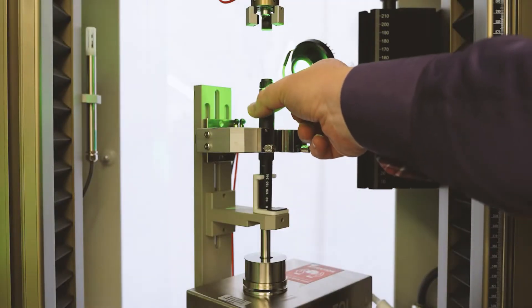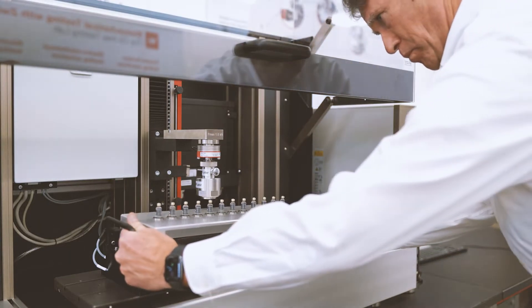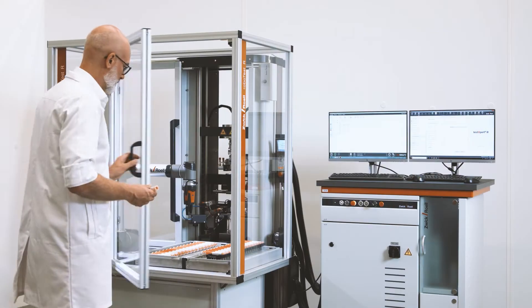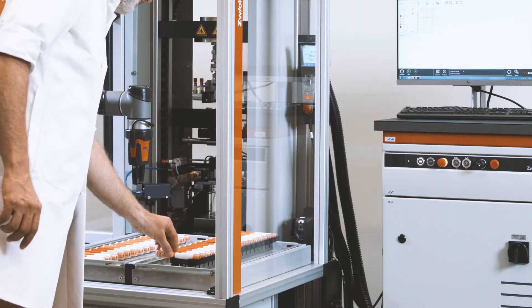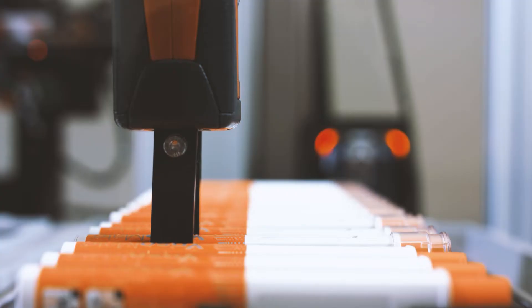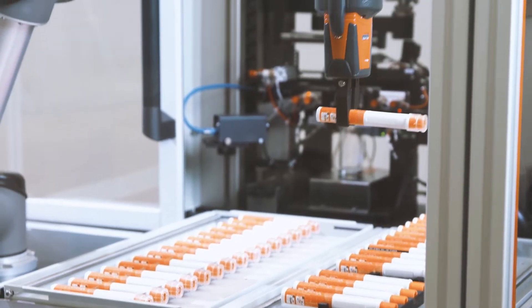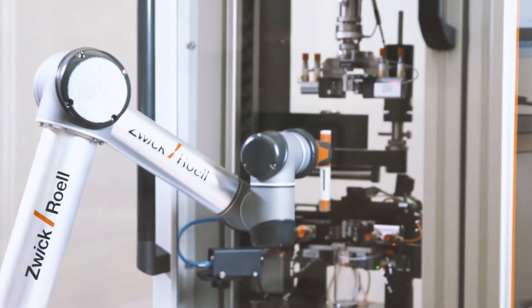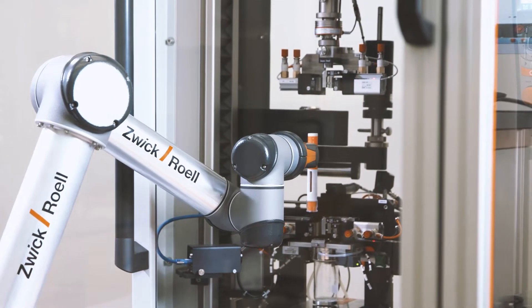Normally, the operator loads and unloads each single sample manually into the individual testing system. As a pioneer in automated testing over several decades, we have recognized a trend for some time now. An ever-increasing demand is placed on automation, often for testing syringes, auto-injectors and pens.